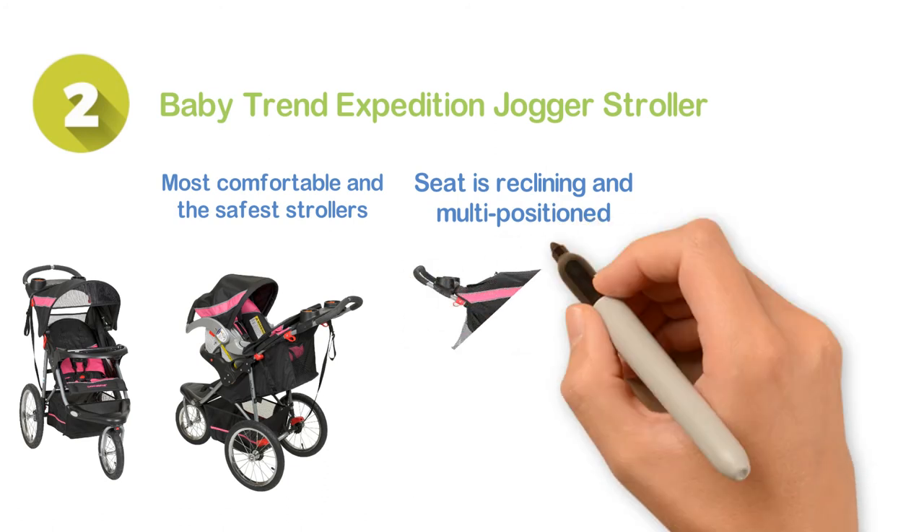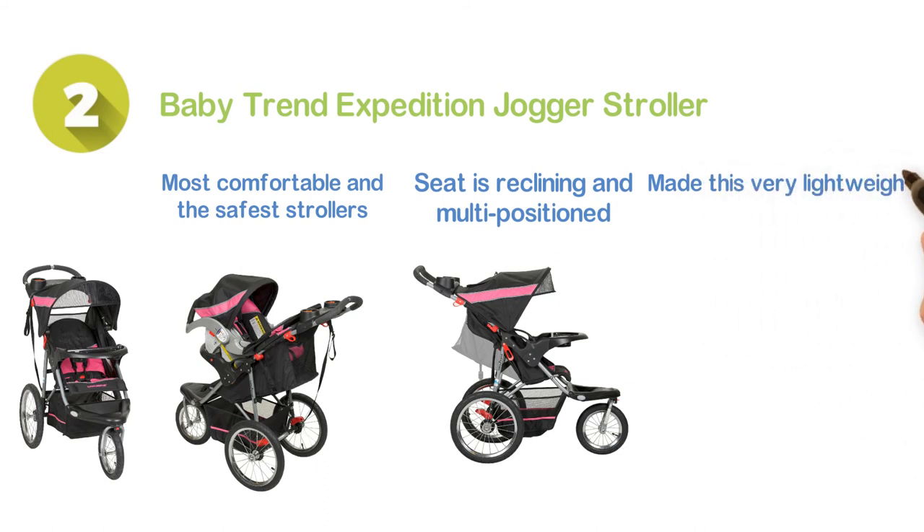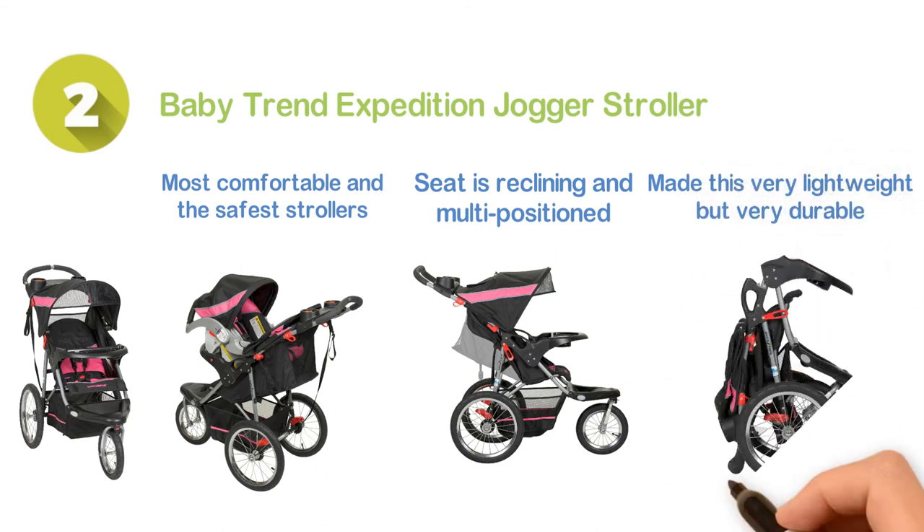So you must understand how effective it is. The steel frame construction makes this very lightweight but very durable. The tether strap is also helpful for safety.